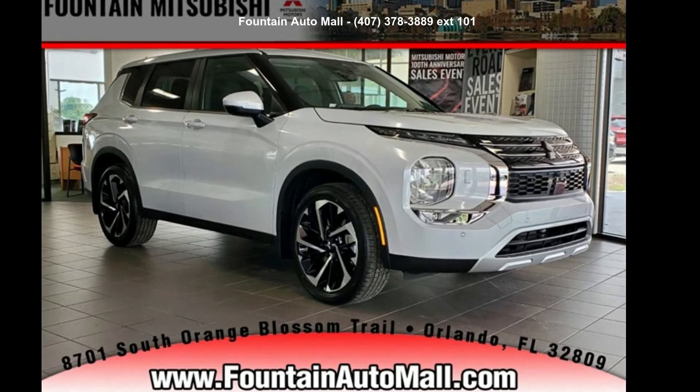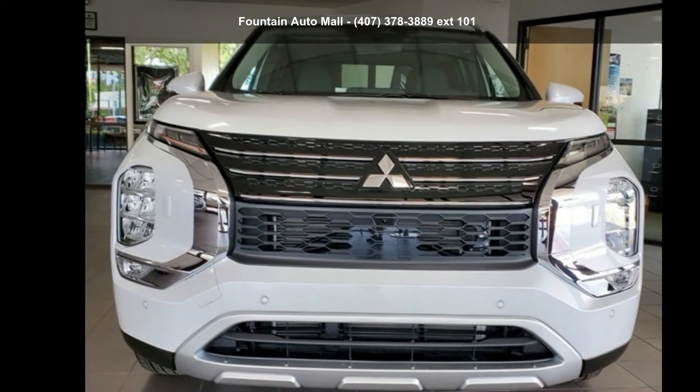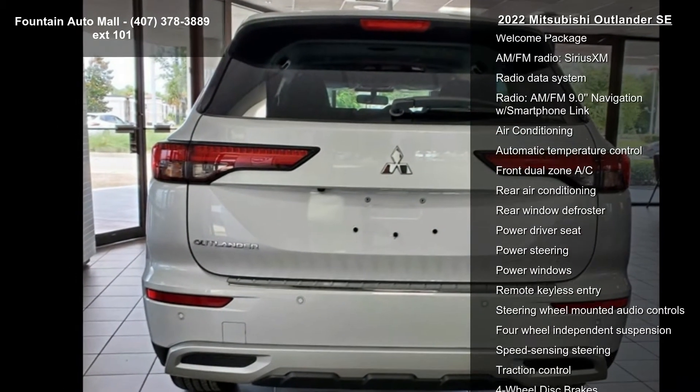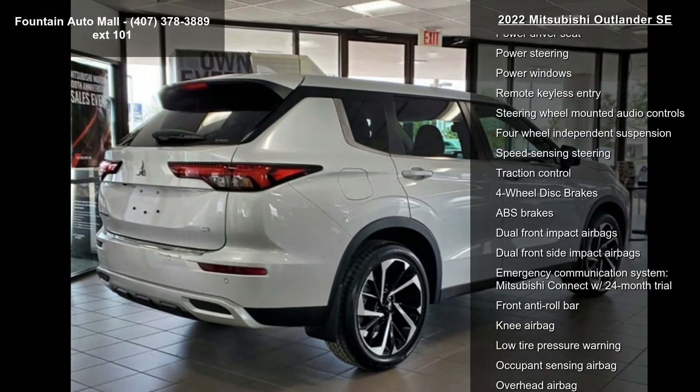Presenting the Mitsubishi 2022 Outlander SE. If you are looking for a first-rate auto, this one could be yours today. This vehicle's top features include navigation system, welcome package, AM/FM radio, SiriusXM, radio data system, and radio.